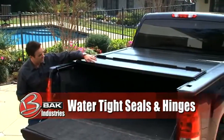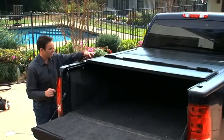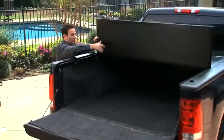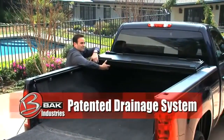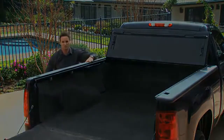Every single hinge is actually encompassed and enclosed with an aluminum drain gutter. Those drain gutters catch water and filter it into your side drains, and that water is then carried neatly down to the front of your truck bed and drained through hoses which are attached to the corner of your truck bed.